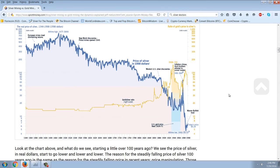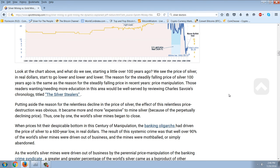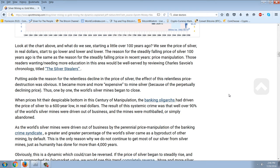How and why did this happen? It's all in the numbers. You can see here this is the very famous silver price in 1998 dollars chart, going from 1344 to 1998, with the gold-silver ratio also shown in gold. This is the main chart being cited. Starting a little over 100 years ago, we see the price of silver in real dollars start to go lower and lower. The reason for the steadily falling price of silver 100 years ago is the same as the reason for the steadily falling price in recent years: price manipulation. Those wanting more education would be well served by reviewing Charles Savoy's chronology titled 'Silver Steelers.'